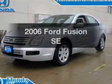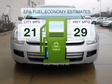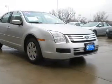Imagine yourself in this 2006 Ford Fusion. This is the set of wheels you've been looking for. In the city or on the highway, you'll spend less time at the pump with this fuel-efficient vehicle, with a reliable six-cylinder engine that responds smoothly to its six-speed automatic transmission.